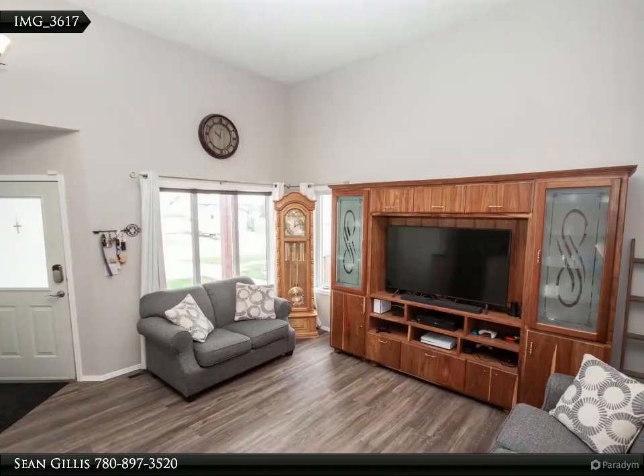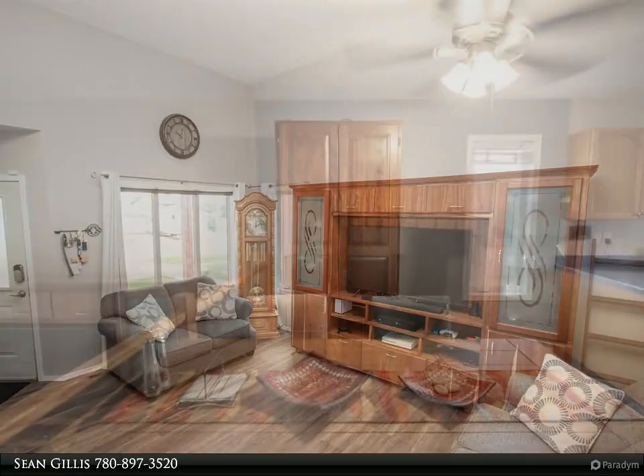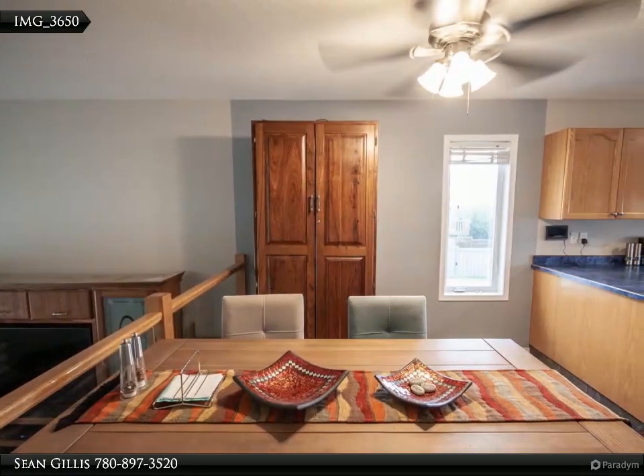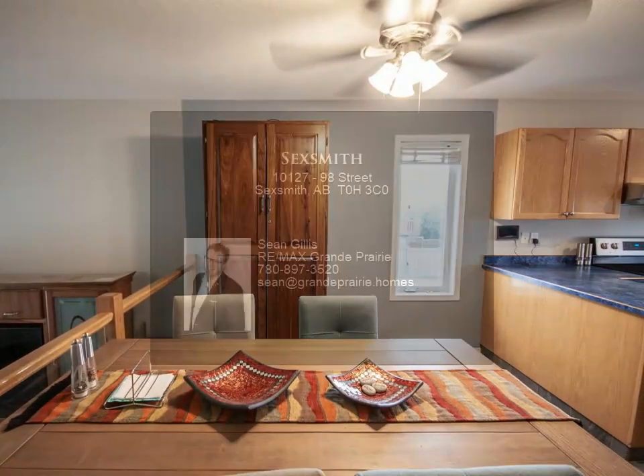Master has full ensuite and walk-in closet. Yard is fully fenced and landscaped and backs onto easement. Great home under $350,000 which is move-in ready with nothing left to do.